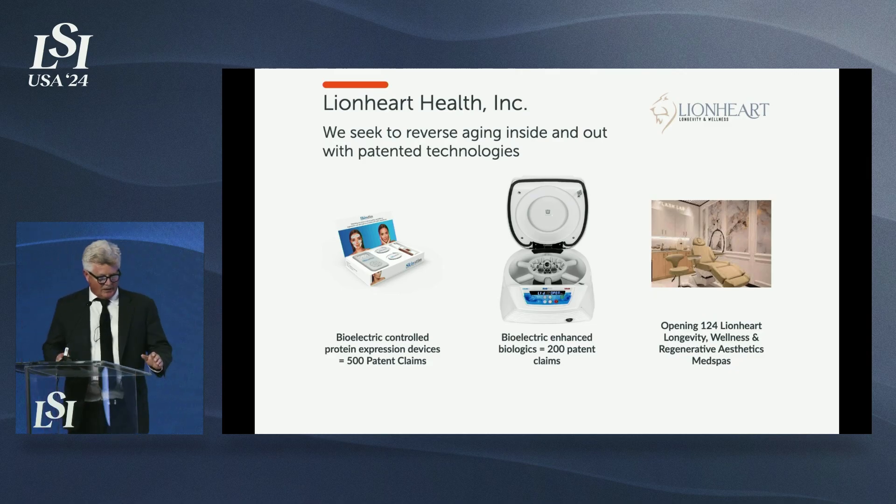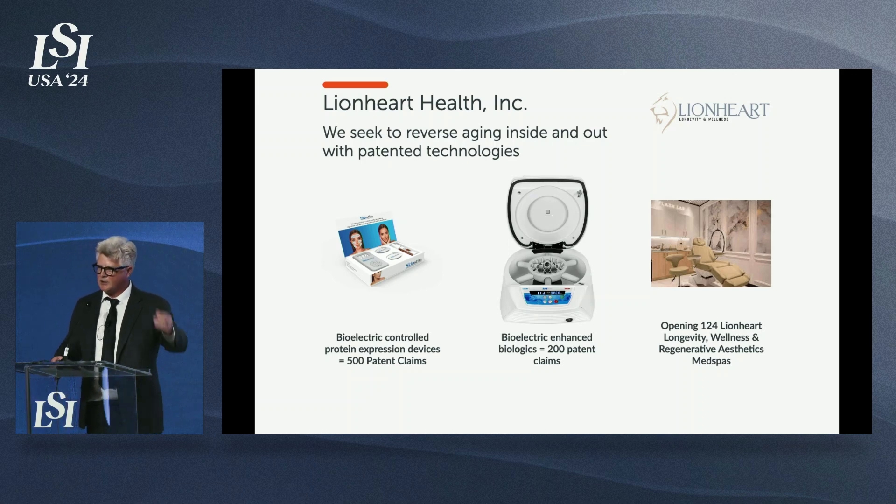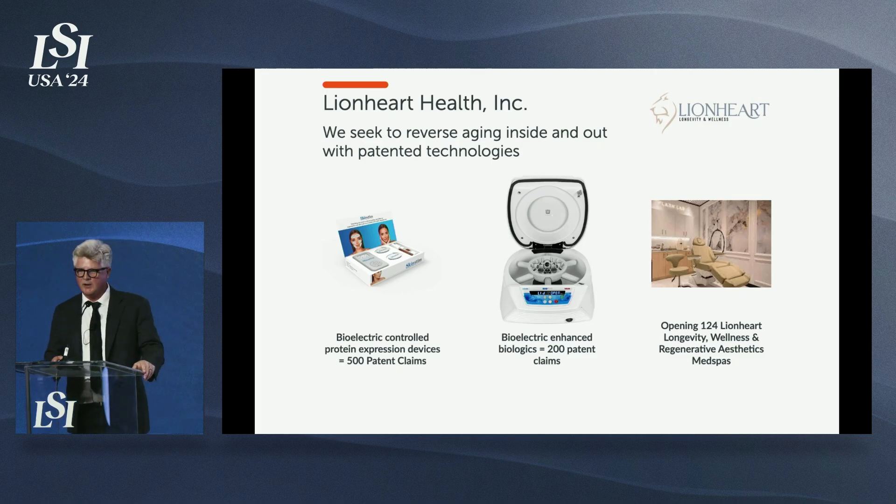Our first products include our patented skin regeneration system. We just won the Allergan Aesthetics AbbVie Golden Passport Award in December for innovations by a startup in medical aesthetics — that product is 510K cleared and on the market. We also have a platelet-rich fibrin device: we take a blood sample, put it in the centrifuge, and three minutes later it's ready. We bioelectrically stimulate it to unlock, unleash, amplify, and extend regenerative protein expression — super PRF for treating knees, growing hair, regenerating skin, and treating erectile dysfunction.